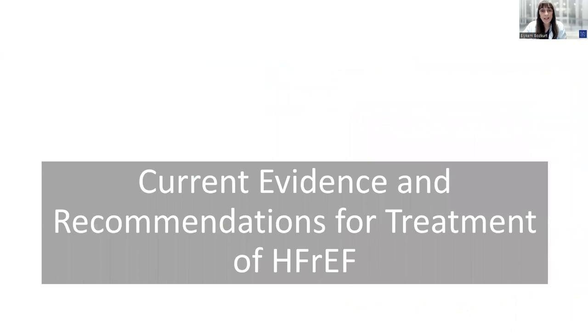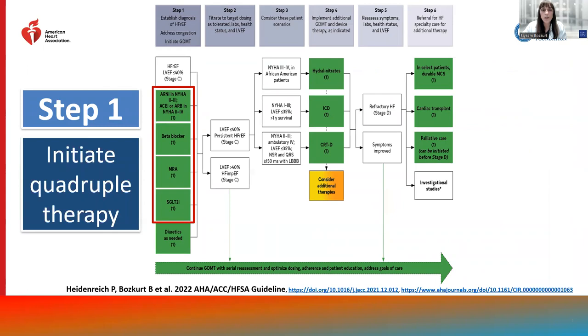Examining the current evidence and recommendations for treatment of heart failure with reduced EF, quadruple therapy is now the foundational first step. In the guidelines, we recommend initiation of beta blockers, mineralocorticoid receptor antagonists, SGLT2 inhibitors, and RAS inhibition — either with ARNI in NYHA class 2 to 3, or ACE inhibitors or ARBs in NYHA class 2 to 4 heart failure patients — as step 1.